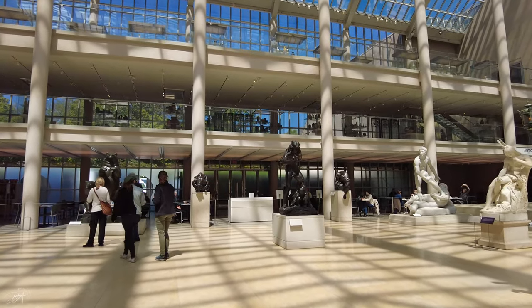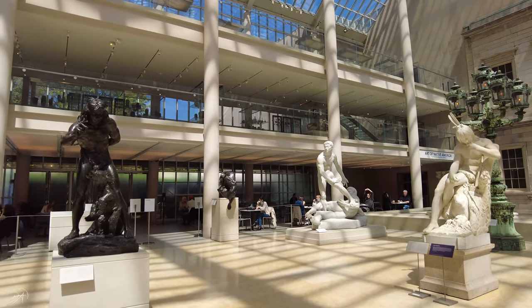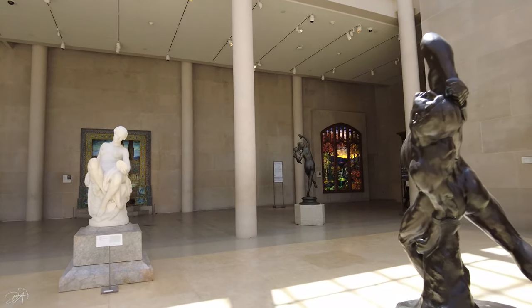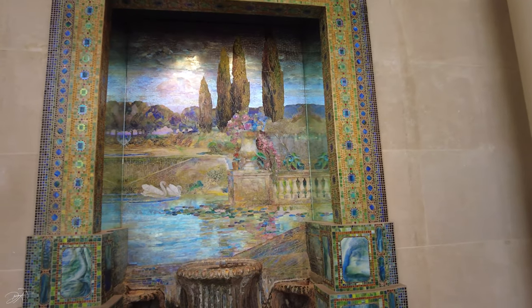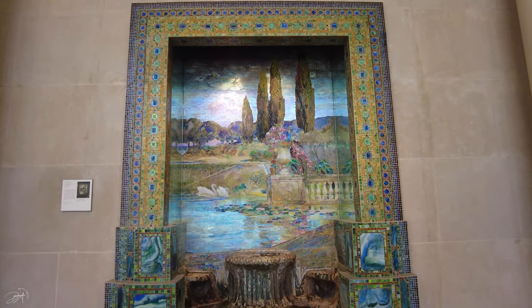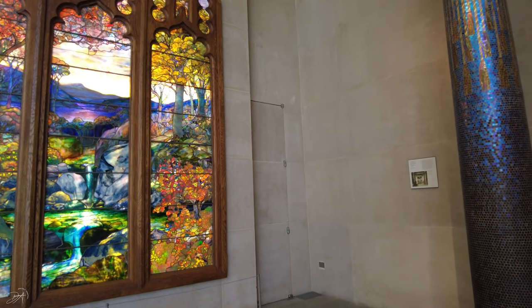Starting my tour from the American Wing, where you can see some monumental sculptures, stained glass, and also some architectural elements, all located here in the Charles Engelhardt Court. There are some works made with bronze, silver, gold, and examples of glass and ceramics — and two examples of Tiffany glass, which are really cool and very beautiful, a great example of American art from the 1920s.